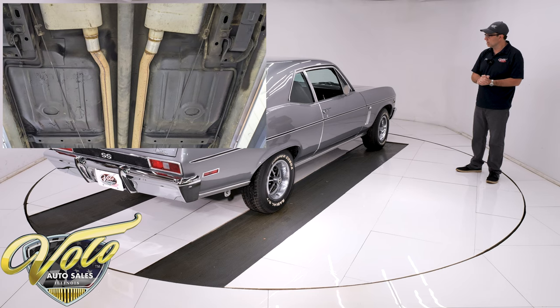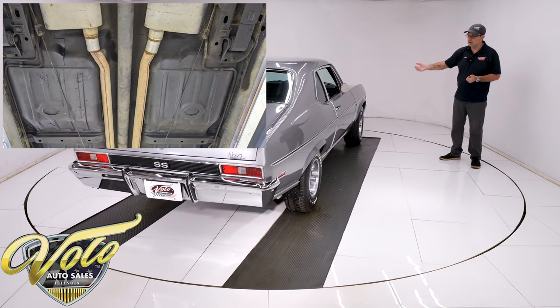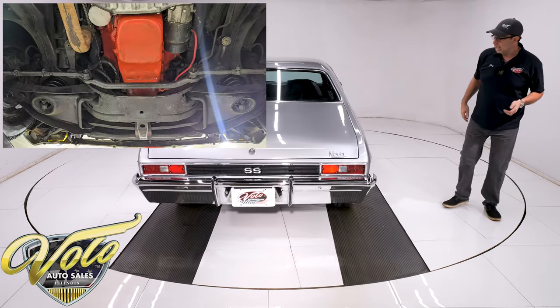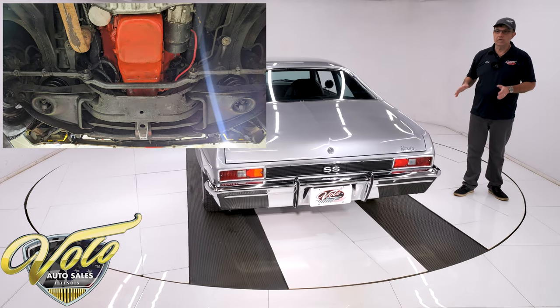So it all looks proper in the way it should. The floors all look real solid. You look up at the motor, it's real clean. The starter looks fresh. It has a T10 4-speed in there, 10-bolt rear end. Just nice, orderly, proper underside.